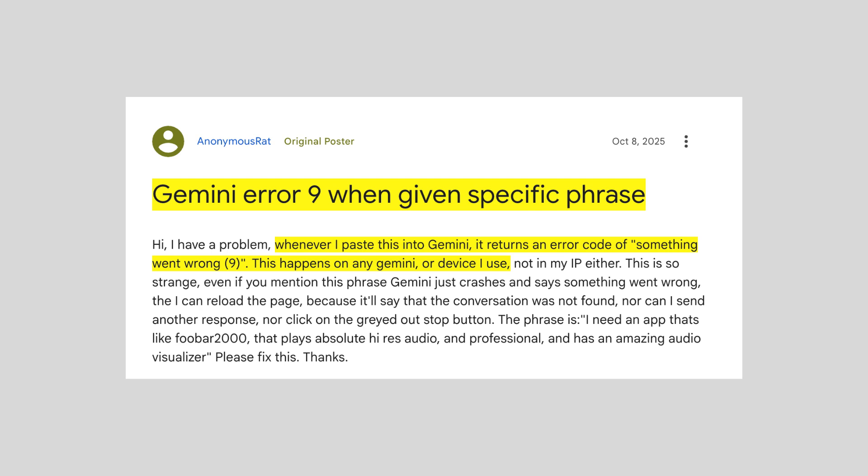And this happens on all devices or Gemini versions the users try. According to our research, this is a system side issue from Google. There are confirmed posts from Google's team acknowledging the error and confirming that they are investigating it. So to permanently fix the error, we have to wait till the Google team fixes the issue from their end, but meanwhile, you can try some temporary fixes.